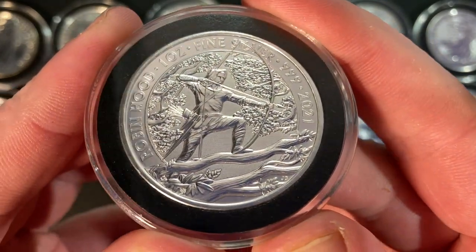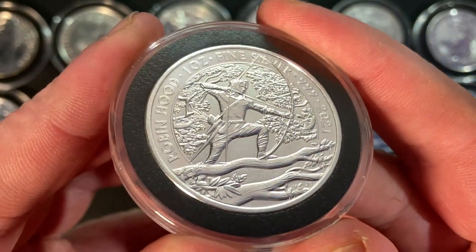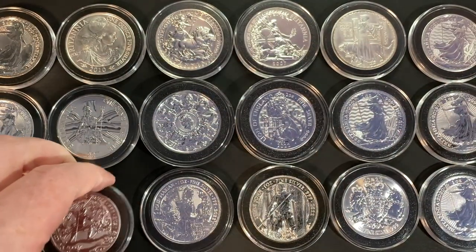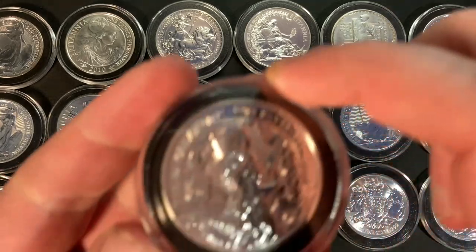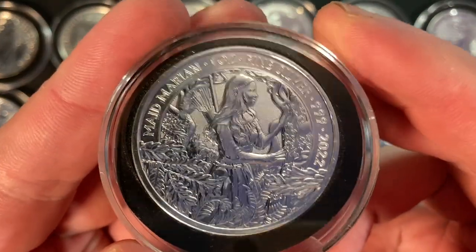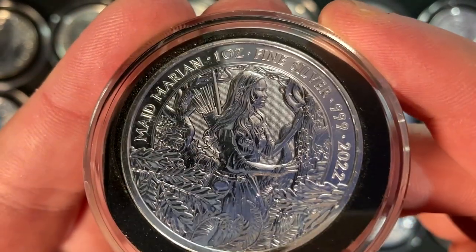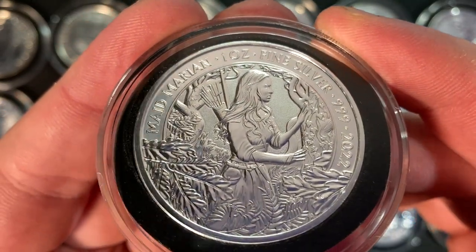If you're not from the United Kingdom a lot of this might not matter to you at all because of different tax laws in different countries. Here in the UK we are heavily incentivised to stack British minted silver from the Royal Mint because of the capital gains tax exemption, so we are pretty much pushed towards stacking Royal Mint silver — where their one ounce silver coins are pretty bad for milk spotting, to put it politely.